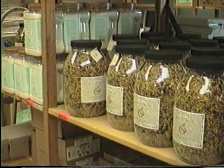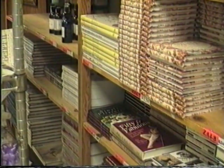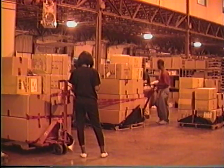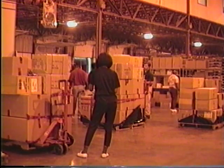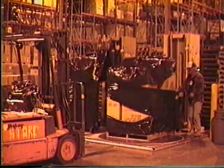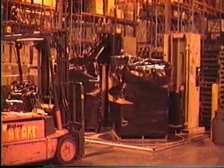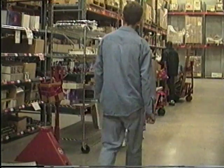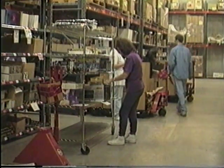A separate area is set aside for Sharper Image spa collections, store products, and catalog products. The function of the stores department is to pull, pack, and process materials ordered for our stores. Order pullers place products on pallets and shrink wrap them for shipment to the appropriate store. The new stores group is responsible for picking and shipping products and supplies to new store locations.